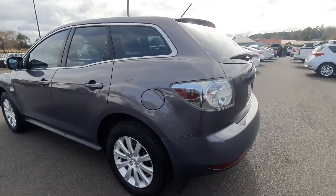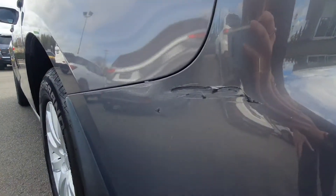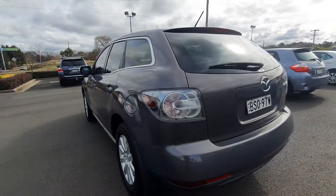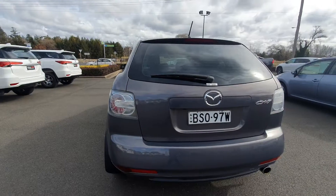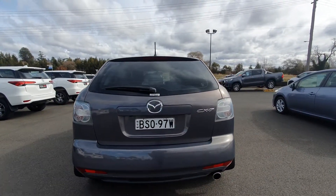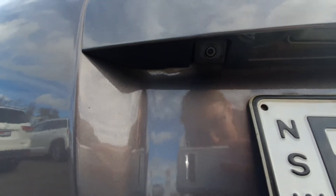Moving now around to the back of the CX-7 — there is another scratch just there. Coming around to the back and zooming in, there is a reverse camera just in under there.